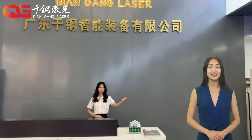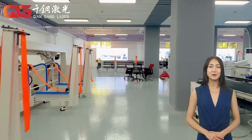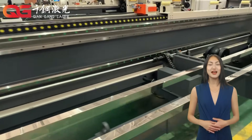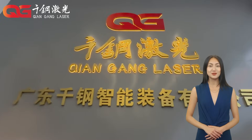Welcome to our video. In today's industrial manufacturing field, metal laser cutting technology is rapidly emerging as a mainstream processing method with its high efficiency and precision. With the continuous advancement of technology, the types and application areas of laser cutting equipment are also expanding.